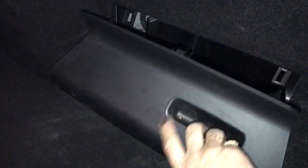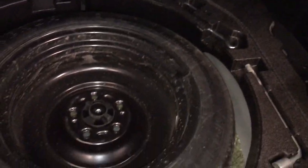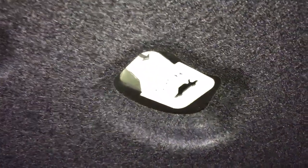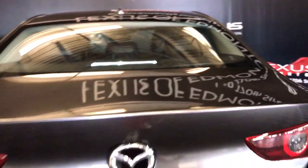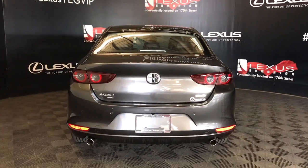The spacious trunk area has jack storage, with a spare tire and other tools stored underneath the trunk area. Levers allow for easy fold-down of the rear seats. Overhead there is an emergency trunk release and a pull-down handle. Just above the license plate is your backup camera.